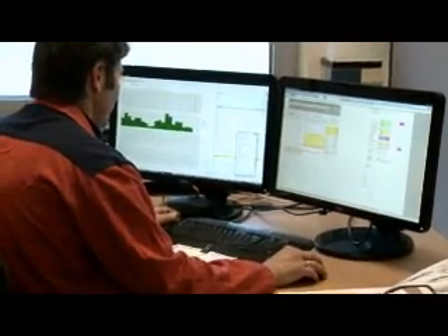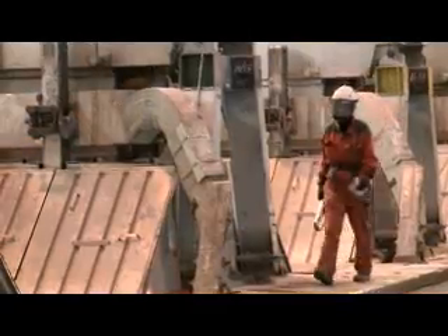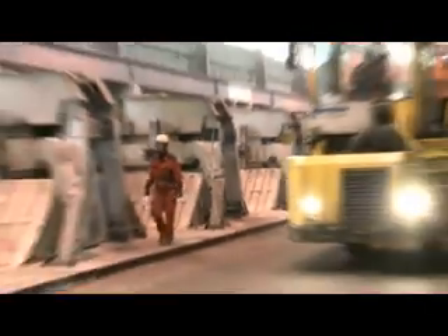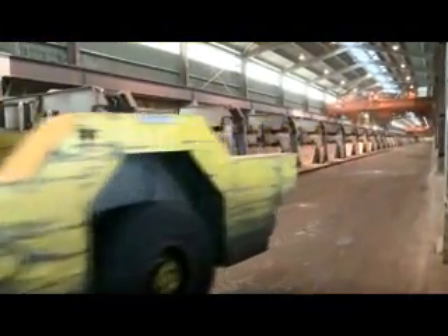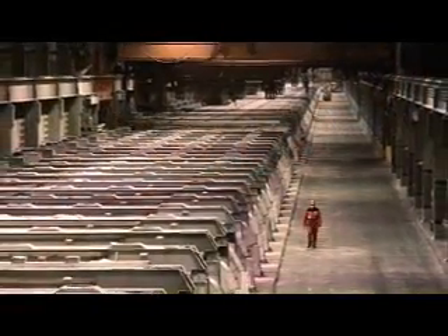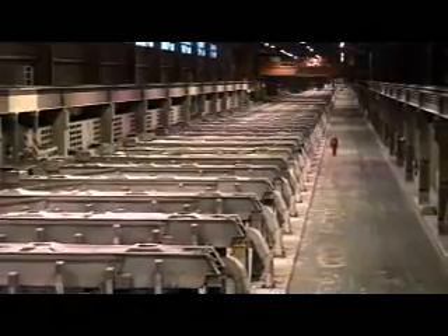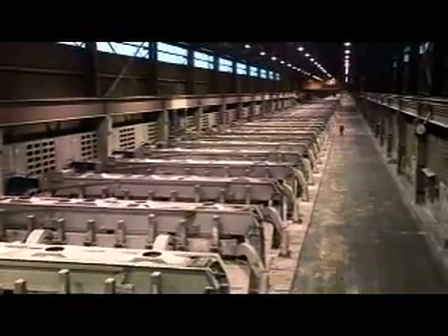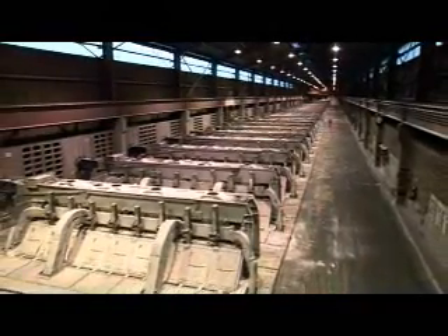Aluminium production is continuously monitored by the specialists in the electrolysis department. The pot room at Carme is approximately 800 metres long. The 288 electrolytic cells produce 180,000 tonnes of liquid aluminium annually. Hydro has 900 employees at Carme. In this facility, we use 13.1 kilowatt hours to produce one kilogram of aluminium. There are few smelters in the world that are more energy efficient than Carme.